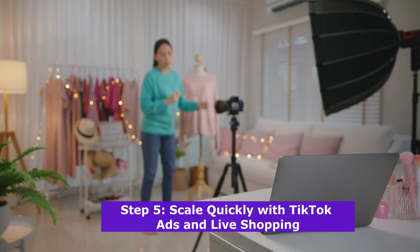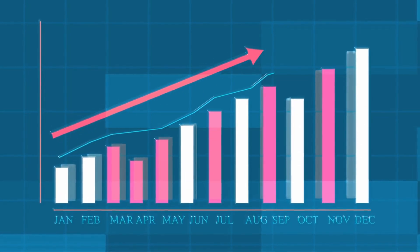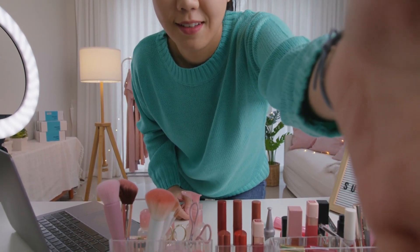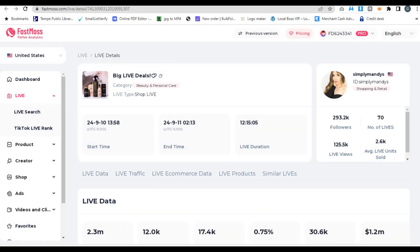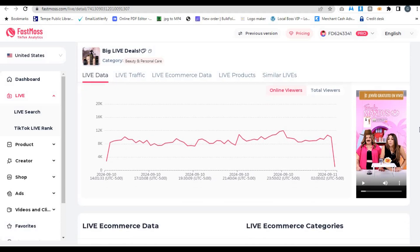Step 5: Scale quickly with TikTok ads and live shopping. Now that you've got your products and your influencers in place, it's time to scale. TikTok's live shopping feature is one of the most powerful tools you can use to boost your sales, and FastMoss helps you take full advantage of it. With FastMoss, you can monitor which live streams are performing best, track how many units were sold during those streams, and even see which creators are driving the most sales during live events.